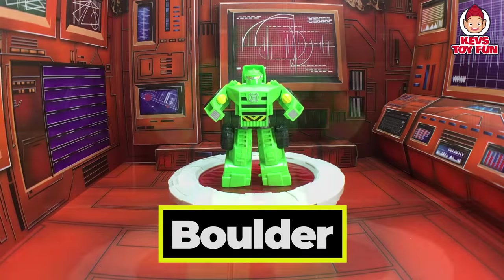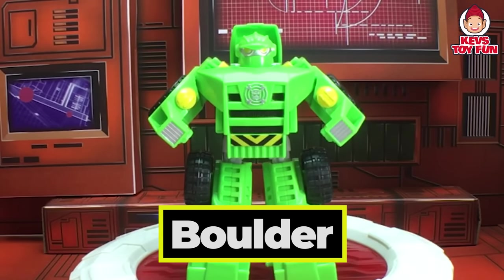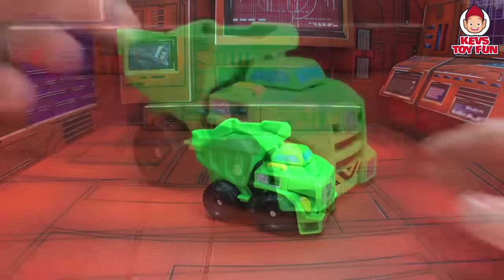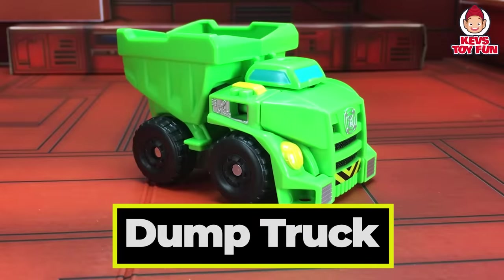Very cool! It's Boulder again. I wonder what construction vehicle he's going to transform into. Let's check it out. Cool! He transforms into a dump truck. That's awesome!